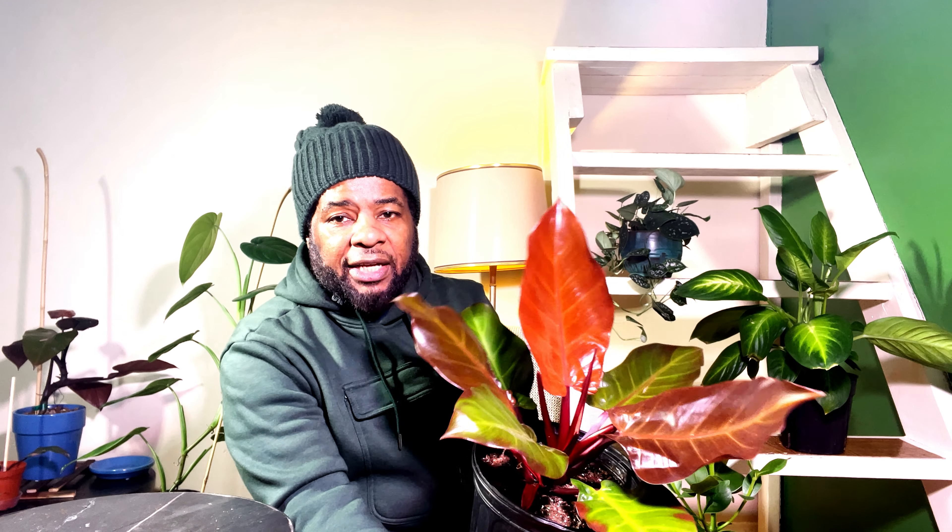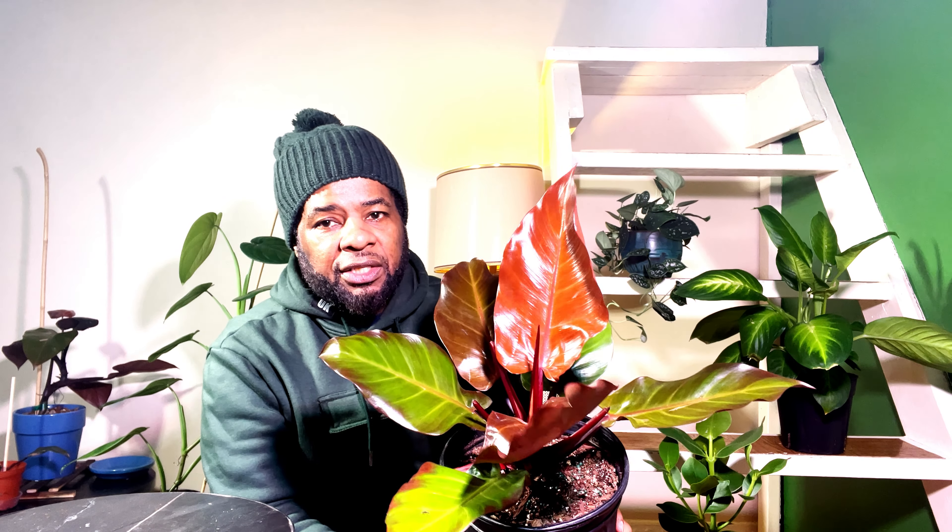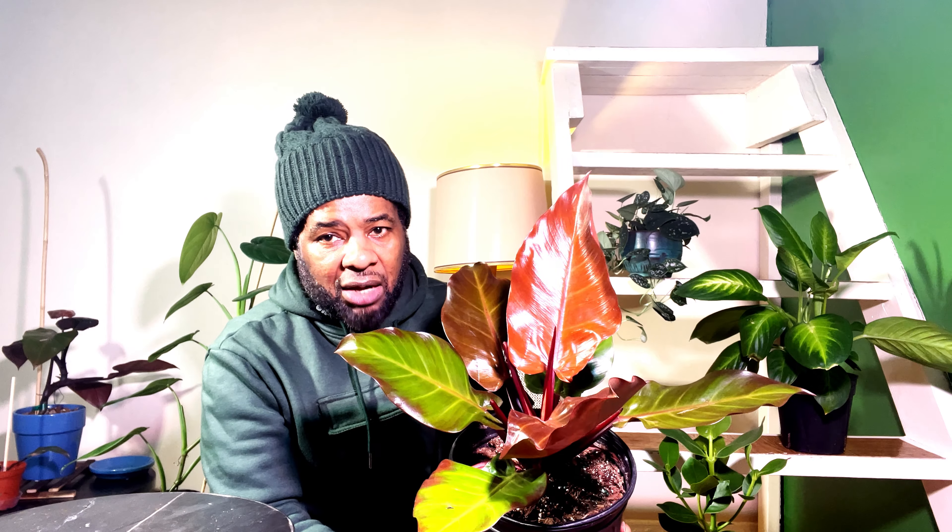It's a beautiful plant — unique, hearty, and something you can add to your collection. If you're new to plants and want to start, this is an easy plant. Besides the toxicity for children and pets, these plants do like well-draining soil. To get the most vibrancy out of the coloring, it needs bright indirect light — enough indirect light for the plant to give you the most out of its coloring.